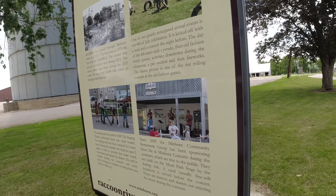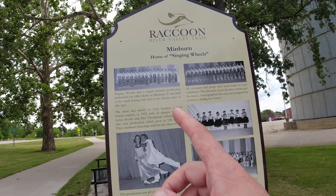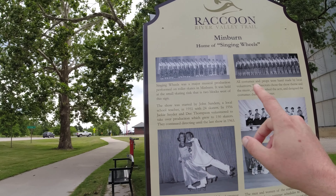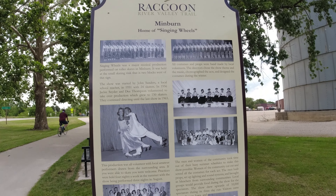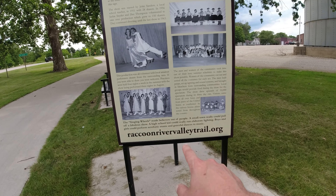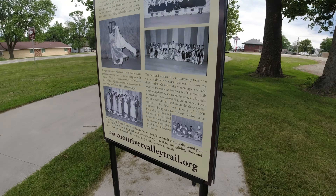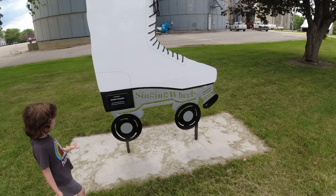Looks like they have a whole bunch of stuff that goes on here in Minburn. And now we have information about the home of the Singing Wheels. Singing Wheels was a major musical production performed on roller skates in Minburn. I believe you can get all that information at raccoonrivervalleytrail.org. And here we have a little dedication to the Minburn Singing Wheels.